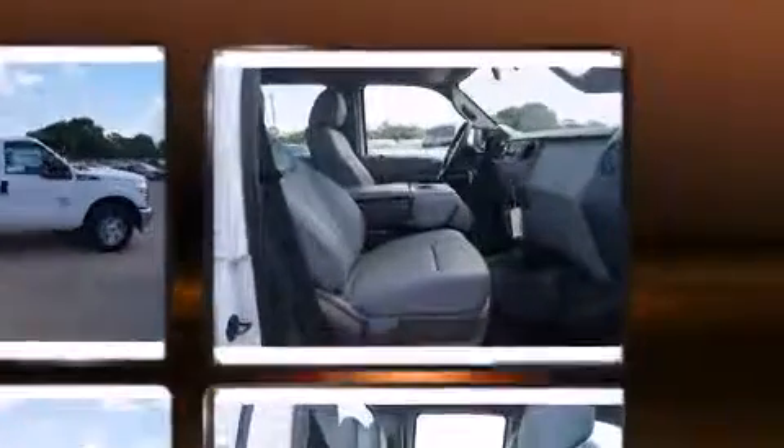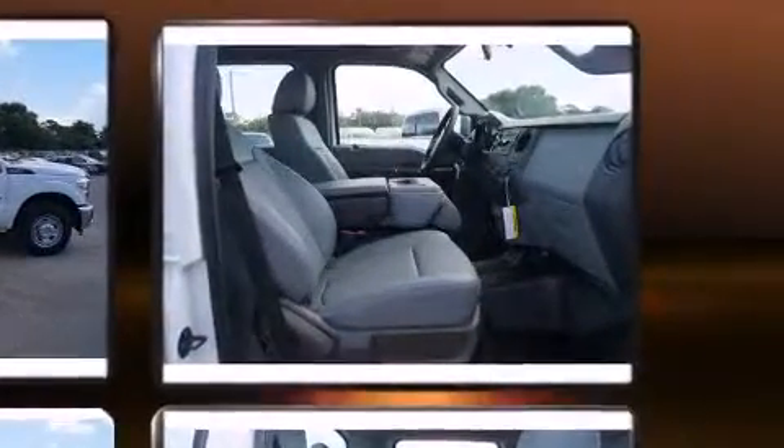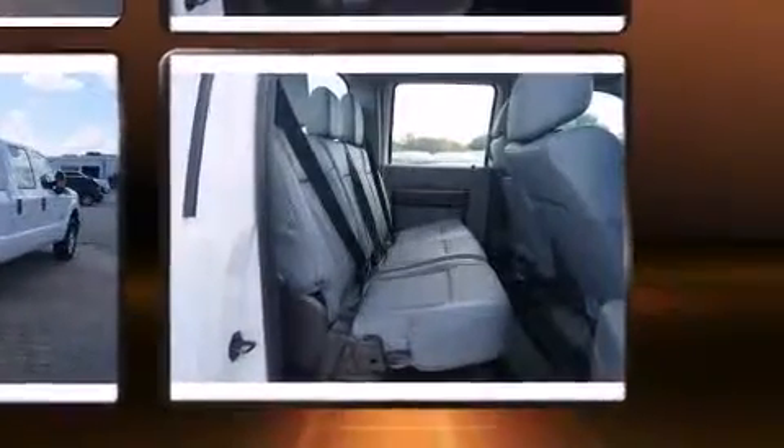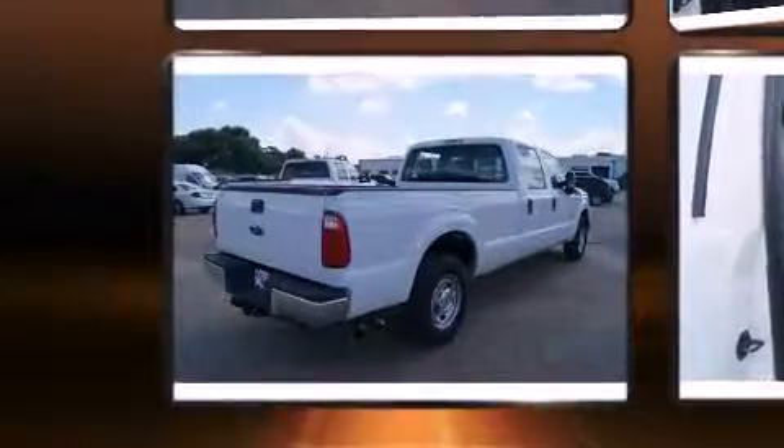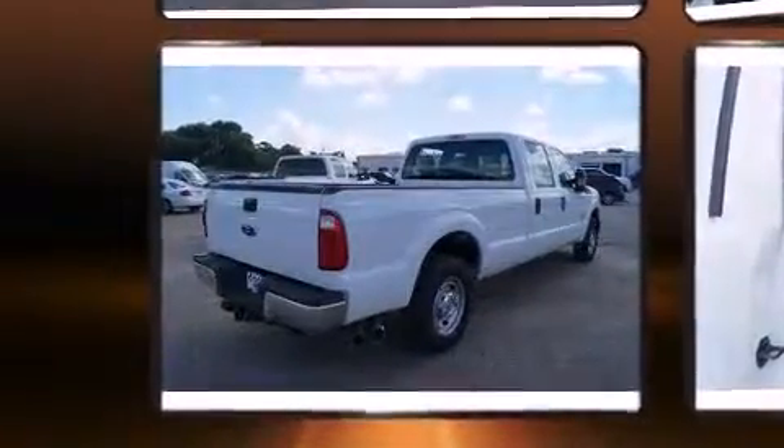Ford prioritized fit and finish as evidenced by front and rear reading lights, variably intermittent wipers, a rear step bumper, an outside temperature display, a trailer hitch, and a split-folding rear seat.